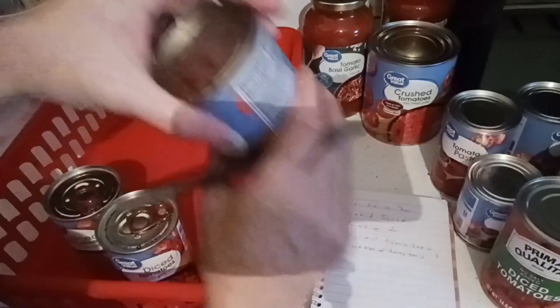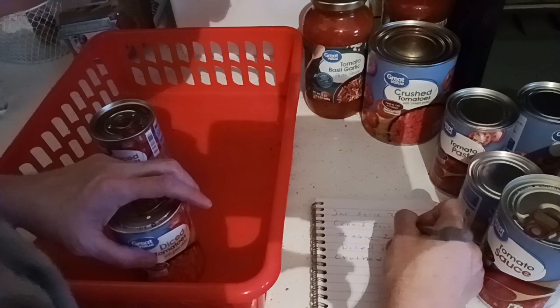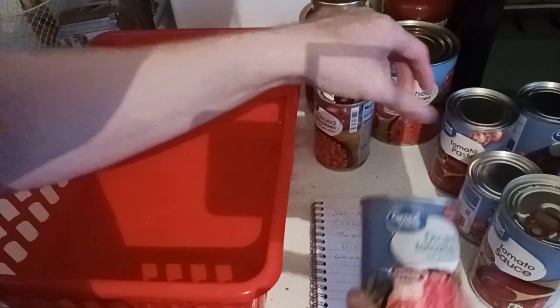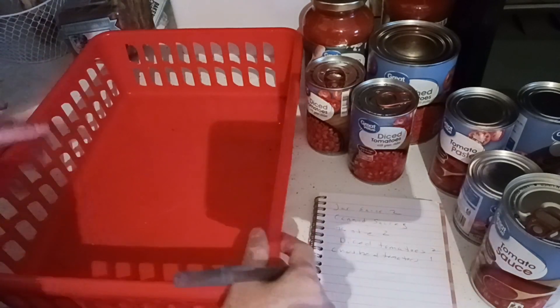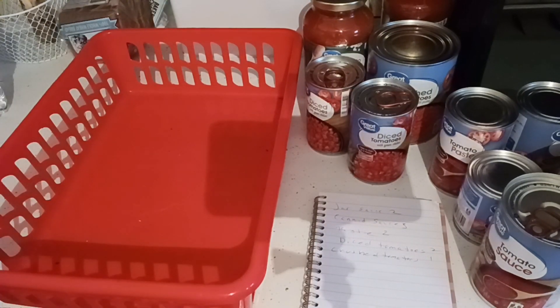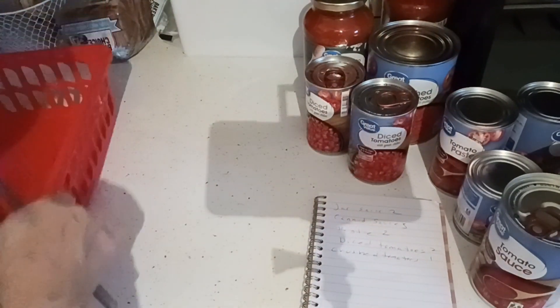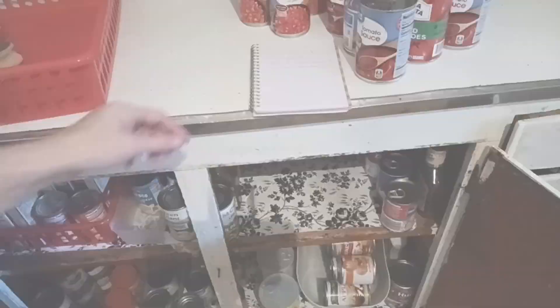I'm counting each one and writing down different types. I don't just write down 'tomatoes in a jar' because there are different varieties and you won't know what you have. I already know that most of the stock is new and it's going to go to the back of the red bin from Dollar Tree. We also have Dollar Tree Hauls and Dollar Tree Dinners playlists for your convenience. Five ingredients or less, pantry friendly — that is what we like to do here at Lettuce Eat.